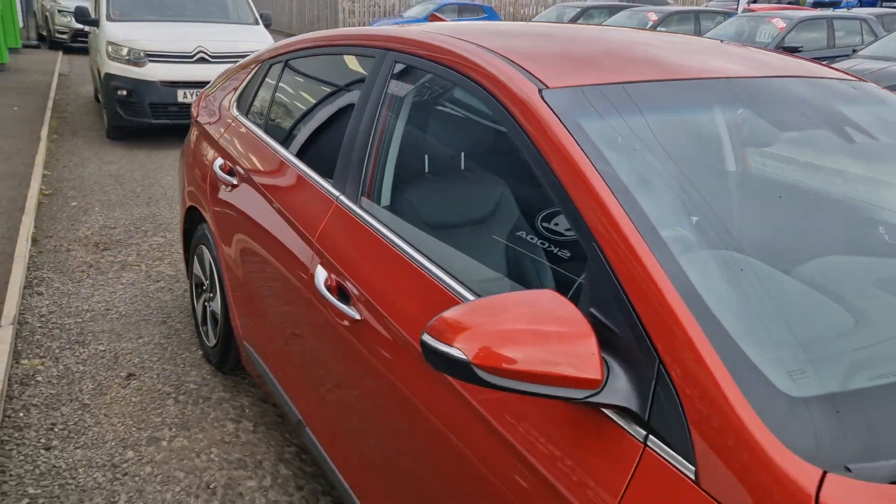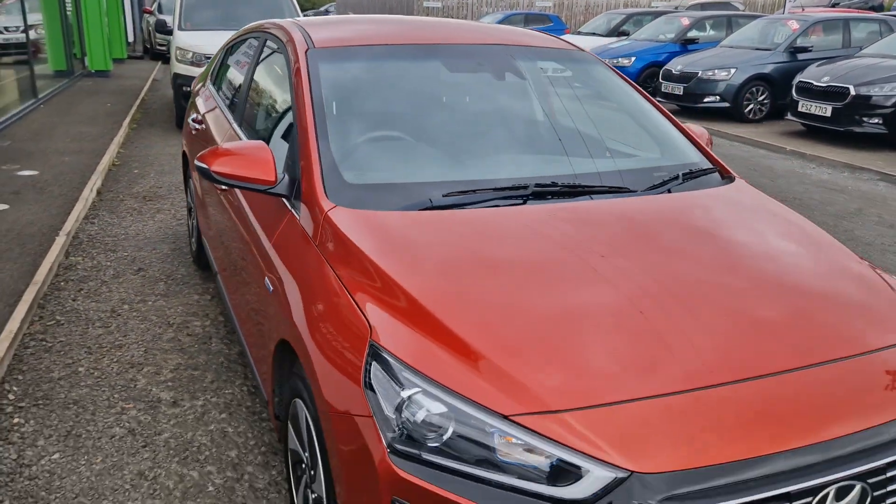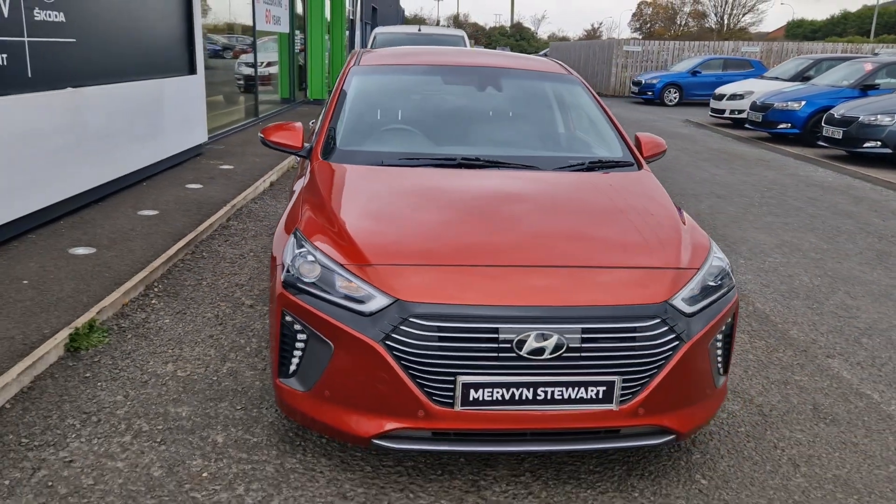To find out any more about this car or to get a test drive, please give the sales team a call on 01091 310707. Thank you.